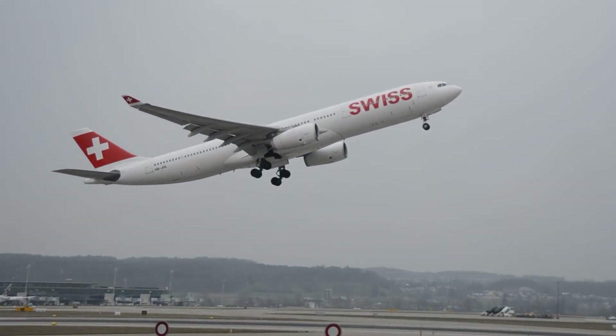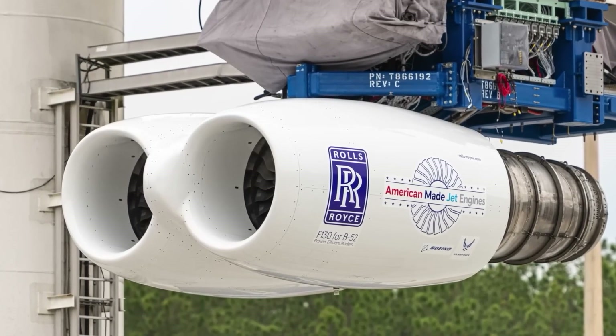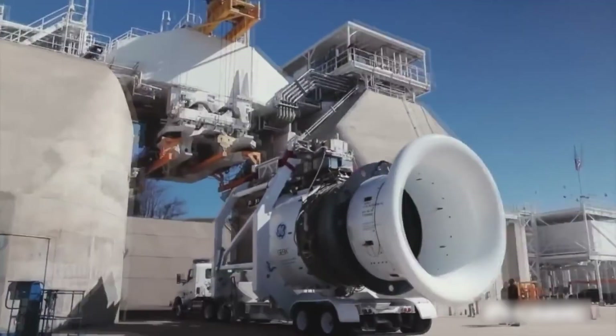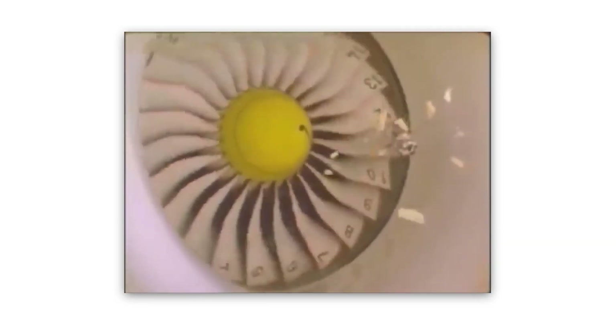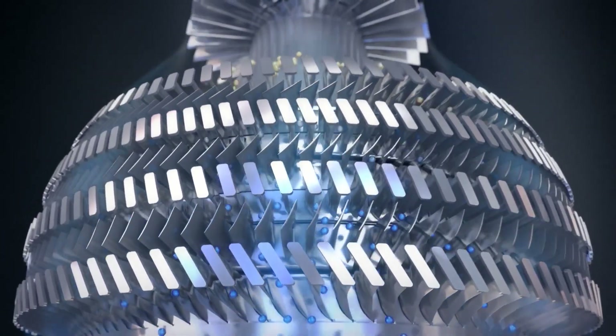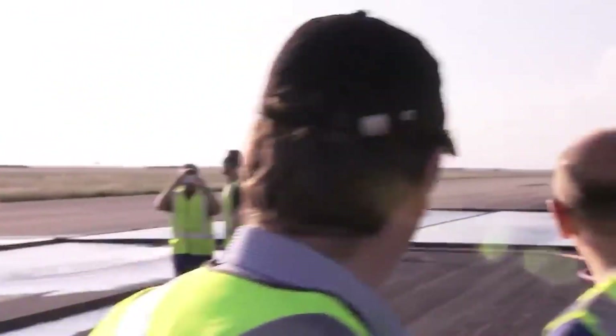You may have flown on a plane before, but have you ever wondered how these massive engines are checked before takeoff? You're about to find out like never before. From using chicken guns to fire chickens at engines to using state-of-the-art 3D printing technology, we're going to cover it all.